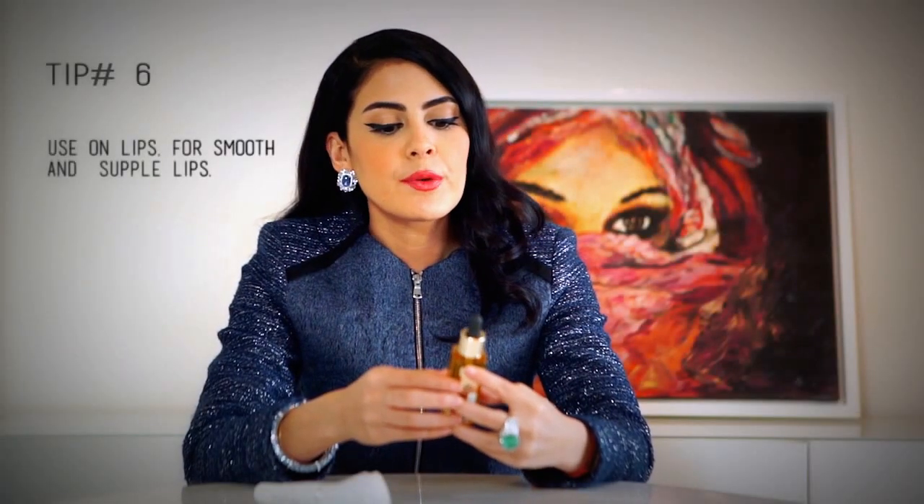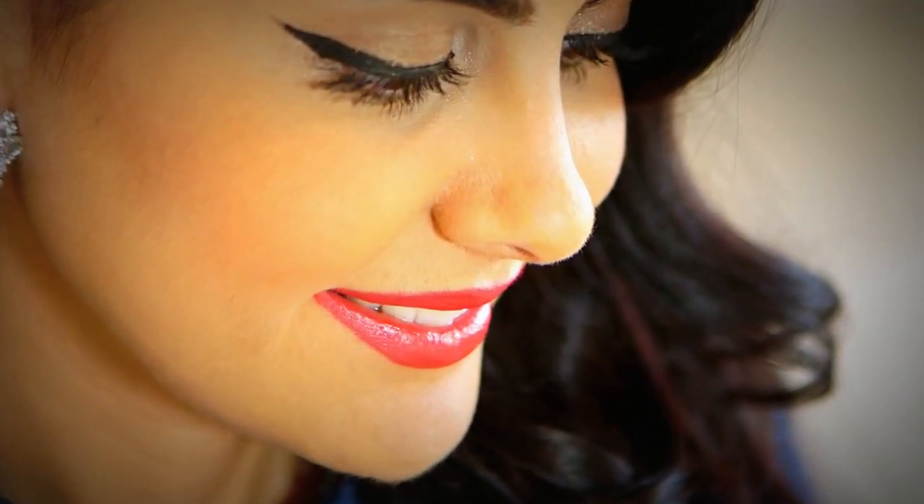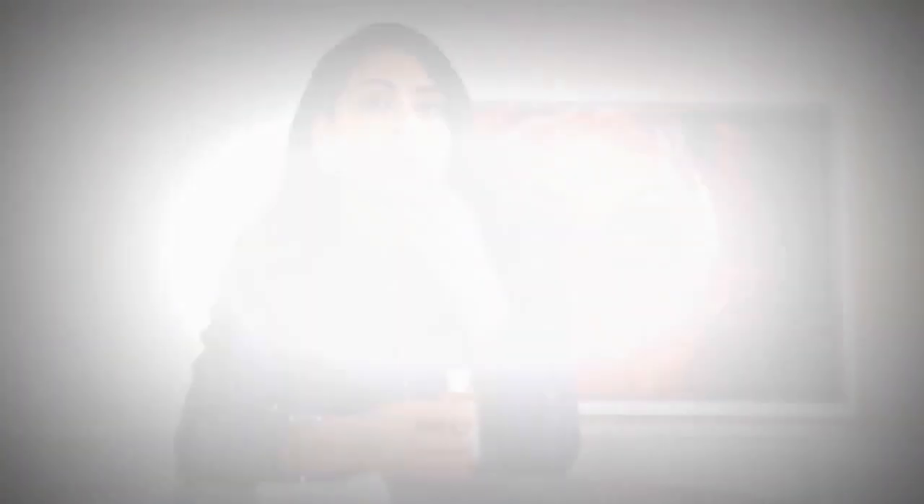I'm going to recommend to girls — and this is for people of all different skin types — to use it on your lips. A lot of people like to use Vaseline and really heavy creams on their lips before they sleep to moisturize their lips. But the absolute best thing you can use is facial oil because it really gets into your skin, and it's really nice to have smooth supple lips for applying lipstick. Nowadays matte lipsticks are really in and they can look not very nice if you haven't got well moisturized lips.